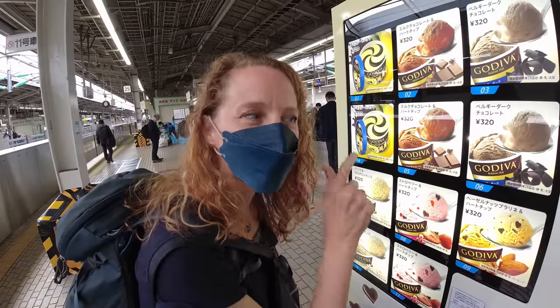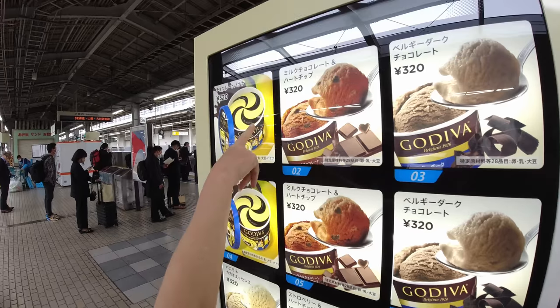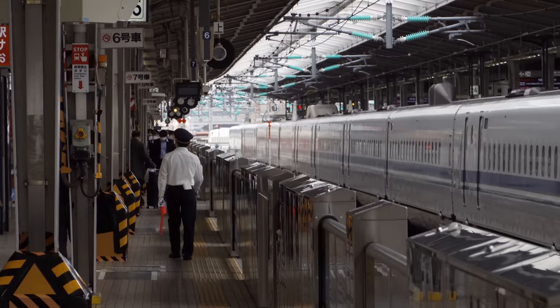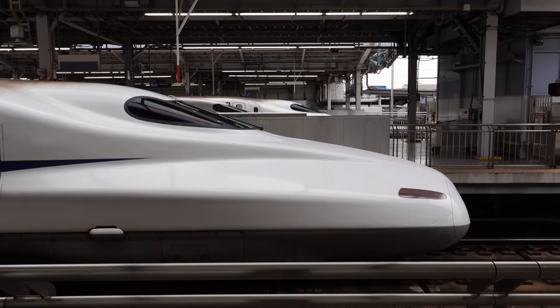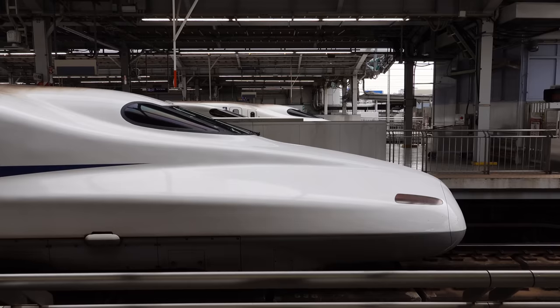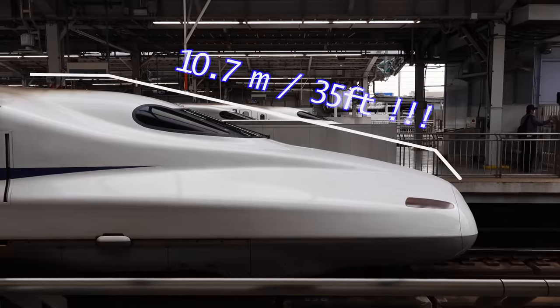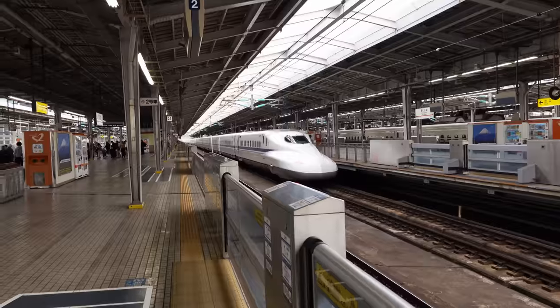You guys, this is an ice cream vending machine! In two dimensions on video, it's really difficult to represent how long these noses are — maybe 25 feet? And they move so quickly that it's really hard to tell how big they are.